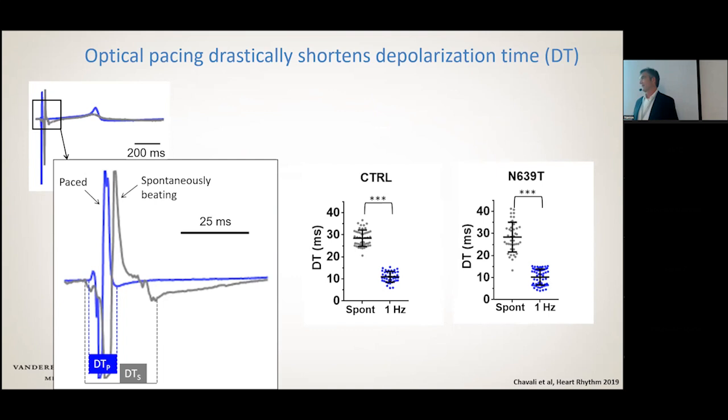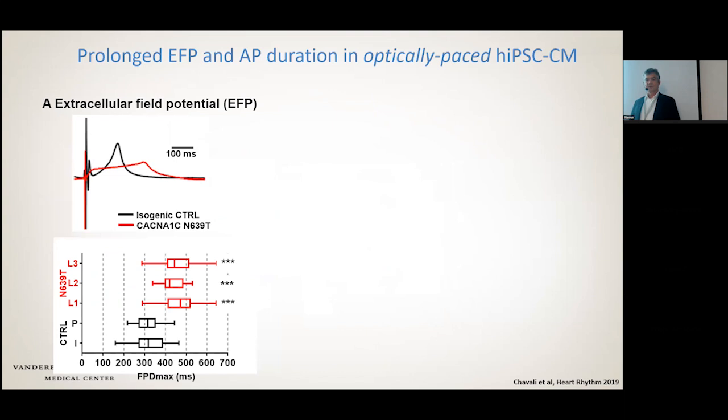Once we used the optical pacing with our three independent lines, it became absolutely crystal clear — because now we didn't have to use correction methods — that indeed the extracellular field potential is prolonged by this point variant in the L-type calcium channel. We confirmed this also by manual patch clamping, and the prolongation is actually quite robust.